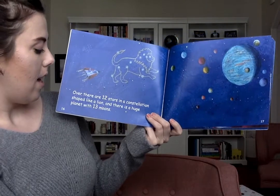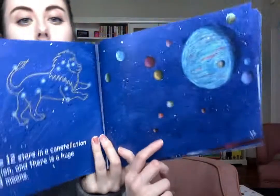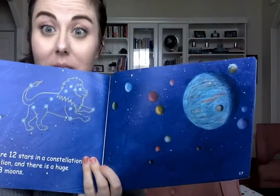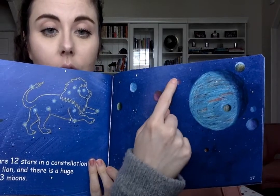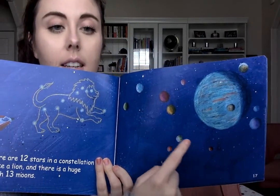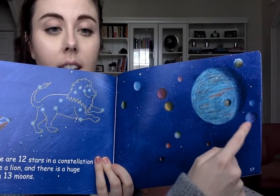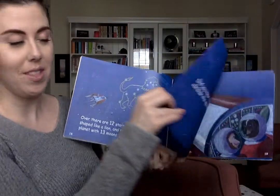And there is a huge planet with thirteen moons. Oh my goodness — can we find all thirteen moons? Can you help me? One, two, three, four, five, six, seven, eight, nine, ten, eleven, twelve, thirteen. We did it — we found all thirteen moons.